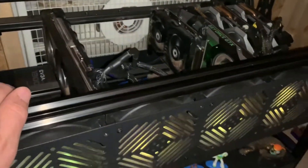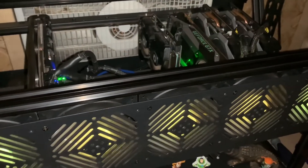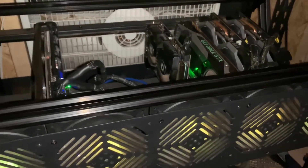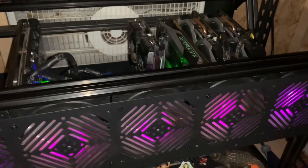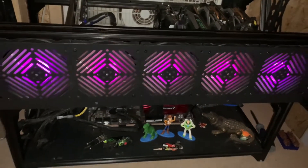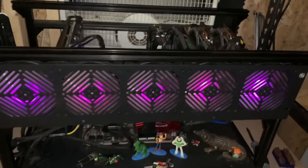We're going to be upgrading hopefully within the next two to three months. I'm waiting for Ethereum 2.0 to go out just to check and see what the rates are going to be. I'm still upgrading, but I have a couple other things I'm working on as well — excited to upgrade the mining rigs.